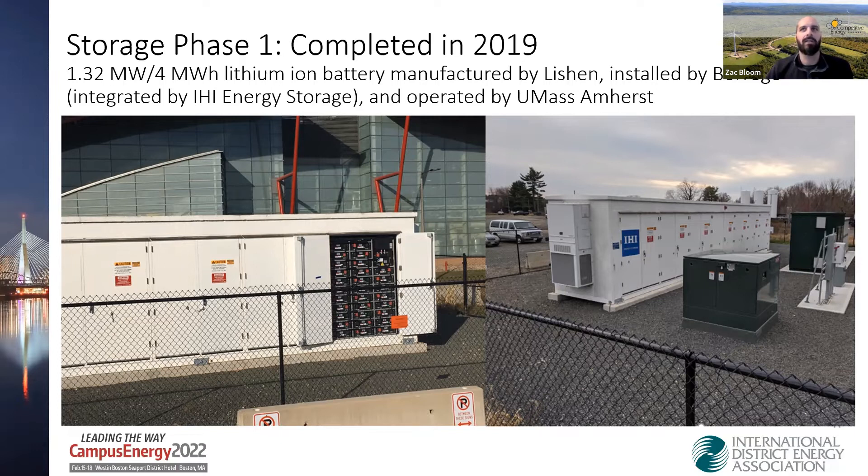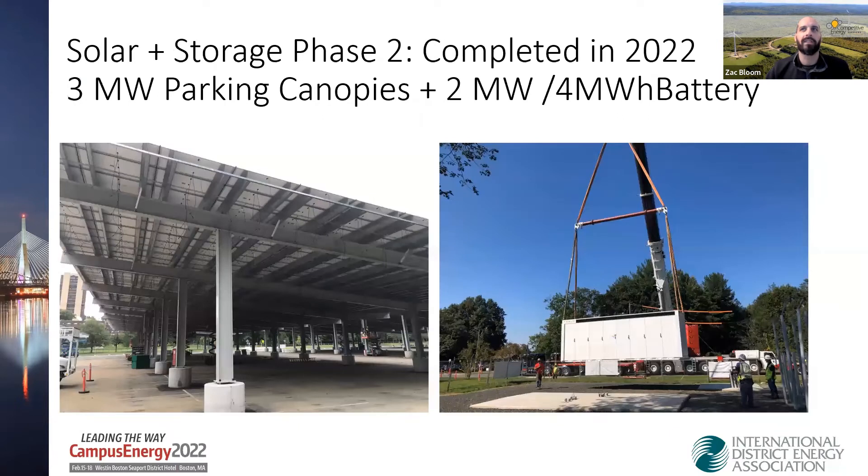That project is now operational and has been for a couple of years. Currently in process and planned to be fully completed this year is the next phase. Instead of doing two separate projects, an RFP was designed under the SMART program to have both onsite solar and battery storage together — an additional three megawatts of parking canopies and a two megawatt, four megawatt-hour battery as the next phase. We're definitely scaling up pretty quickly.